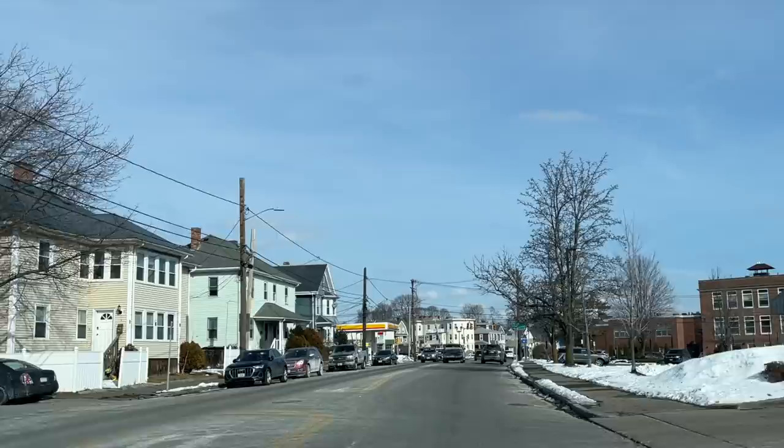The weather here has been just crazy. Yesterday it was in the low teens and incredibly cold. Today it's supposed to get up into the 50s, which is like sunbathing weather in Boston in February. So I'm pretty excited about that. It's a nice day to be out.